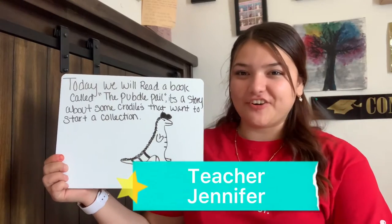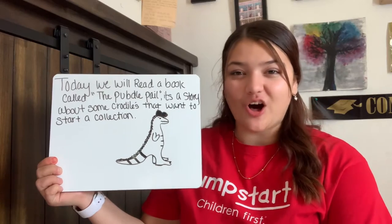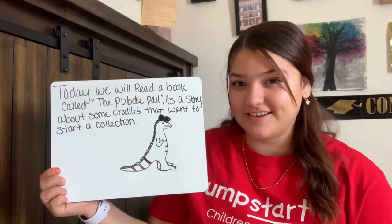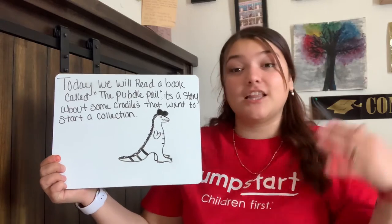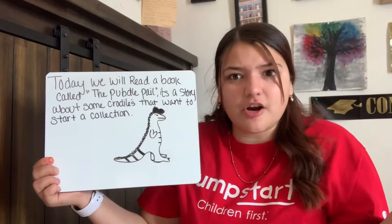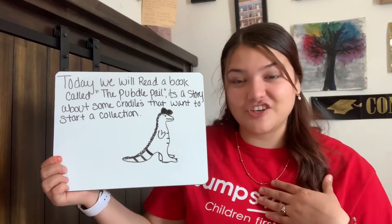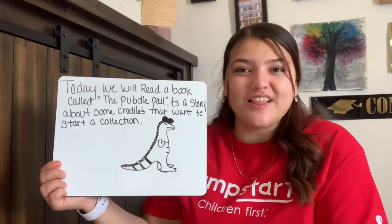Hi friends, I'm Teacher Jennifer and welcome to reading. Today we are going to read a book called The Puddle Pail. It's a short story about some crocodiles who want to start a collection. Do you guys have a collection? It can be a collection of rocks, leaves, flowers, or even markers. I have a collection of rocks. If you guys are excited to read this book, let's get started.